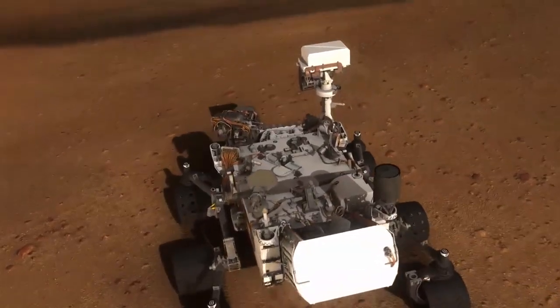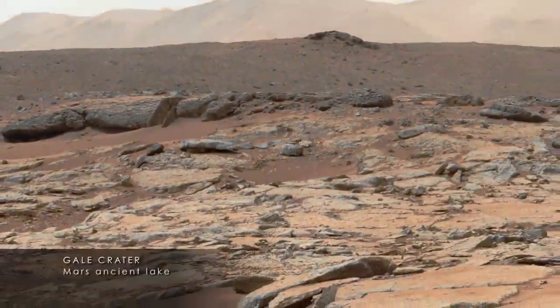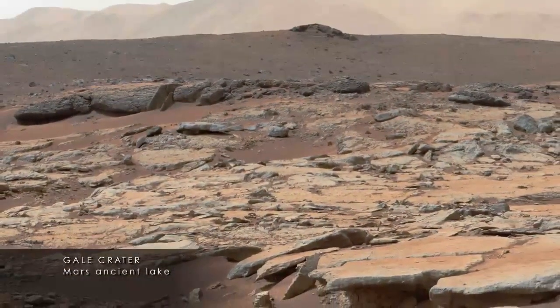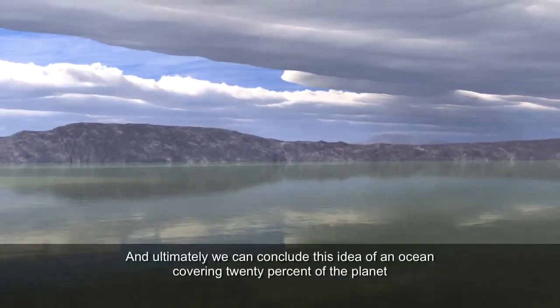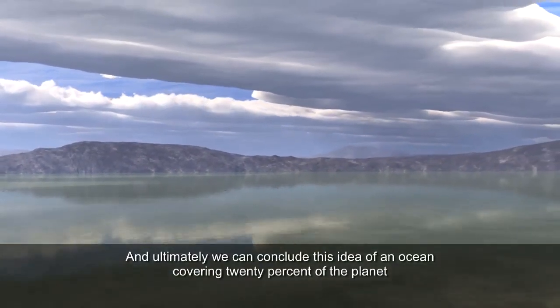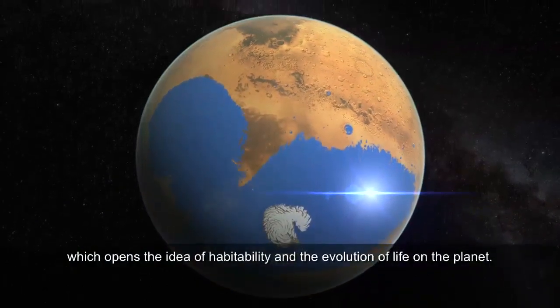We now know that Mars was wet for a much longer time than we thought before. Curiosity shows it was wet for one and a half billion years — already much longer than the period of time needed for life to develop on Earth. And now we see that Mars must have been wet for a period even longer. It's fascinating that we can learn so much about 4.5 billion years ago from measurements taken right now, and ultimately conclude this idea of an ocean covering 20% of the planet, which opens the idea of habitability and the evolution of life.